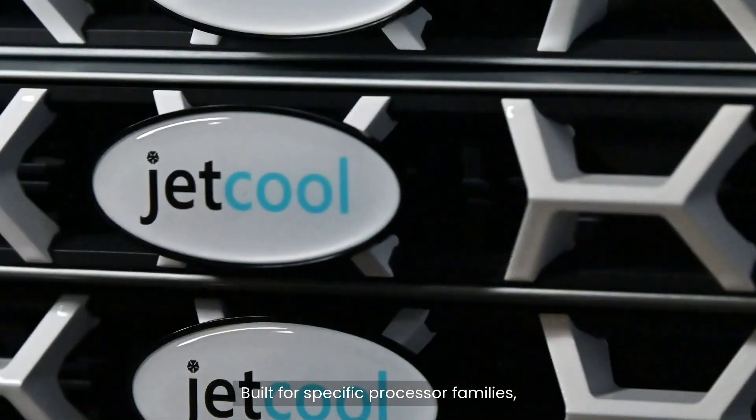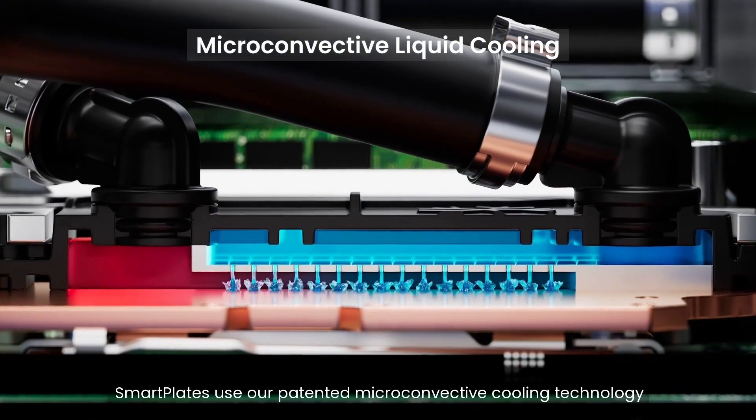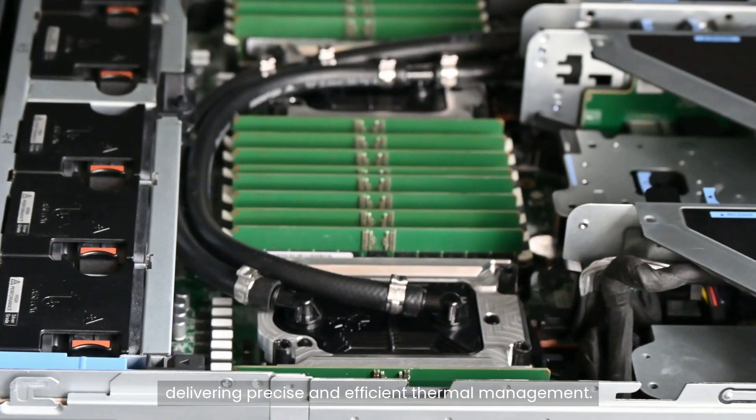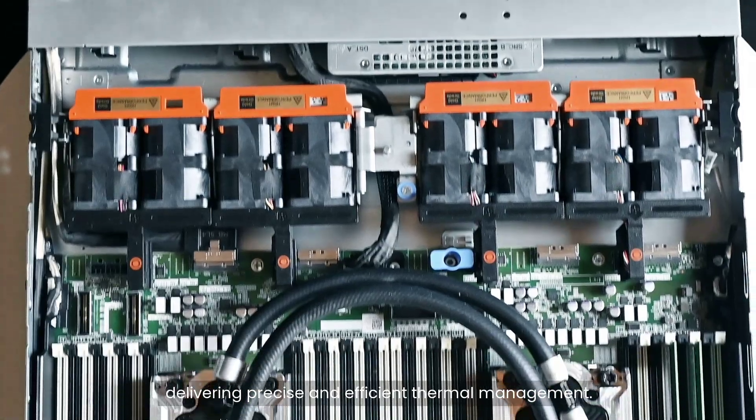Built for specific processor families, SmartPlates use our patented micro-convective cooling technology to target hot spots directly, delivering precise and efficient thermal management.